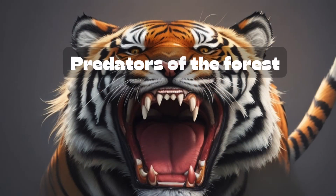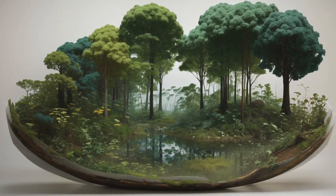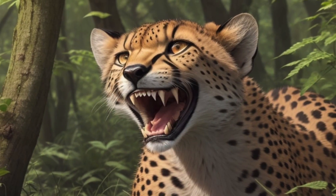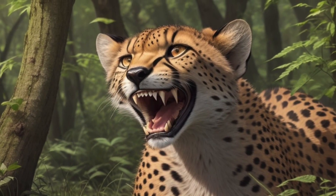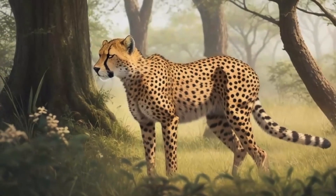Predators of the forest. In every forest, there are heroes and villains, just like in your favorite stories. Some creatures are predators, which means they hunt for food. Jaguars, with their powerful paws, are the stealthy hunters of the jungle.